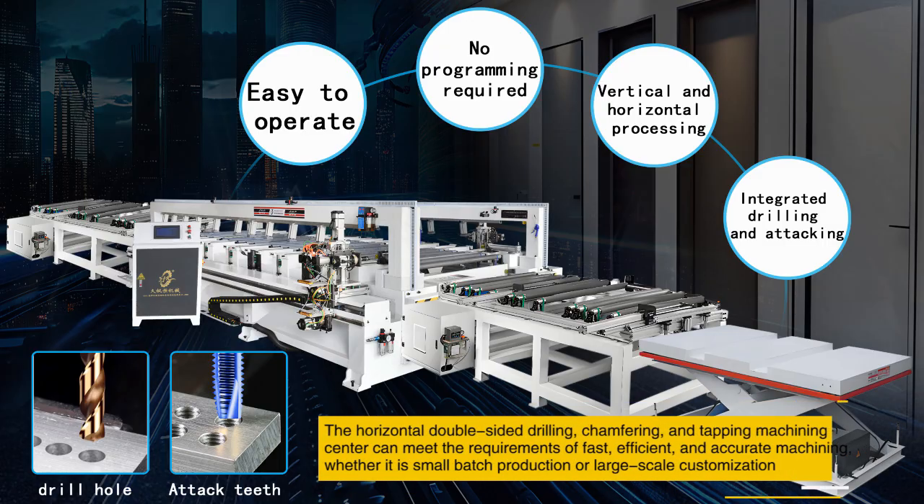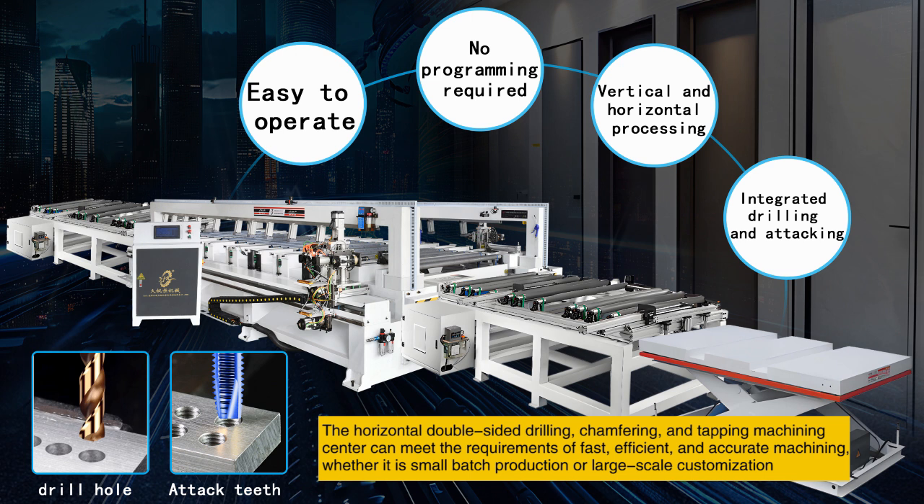The horizontal double-sided drilling, chamfering, and tapping machining center can meet the requirements of fast, efficient, and accurate machining, whether it is small batch production or large-scale customization.